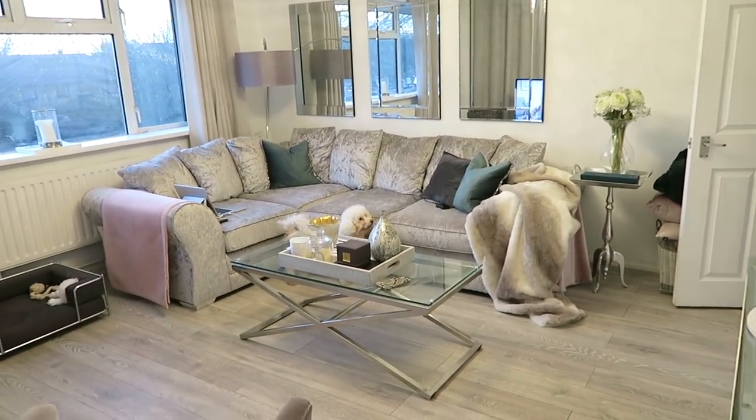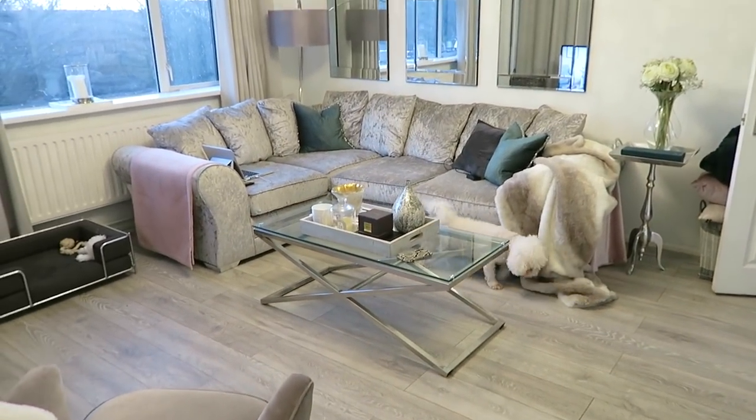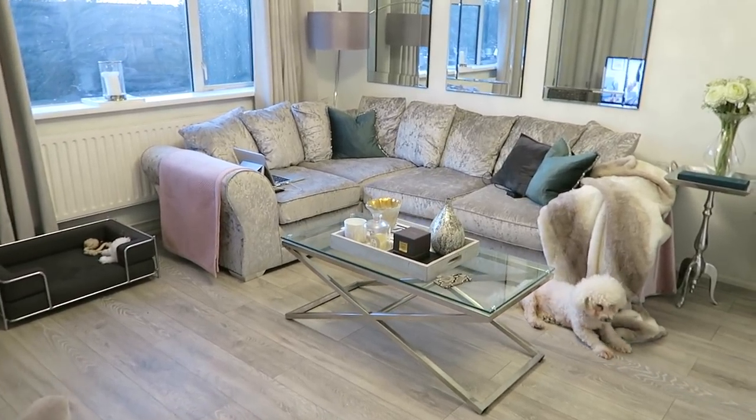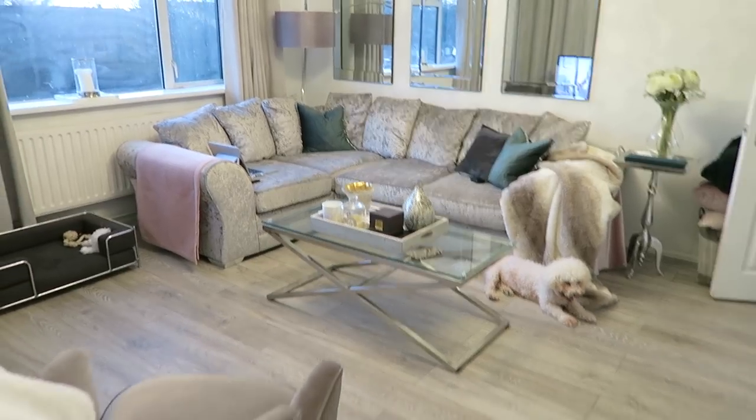The living room is as good as it's gonna get with this same furniture. I'm so over this sofa now — it is lovely, it is cozy — but I'm ready for it to go. I'm ready for a different view when I walk in.